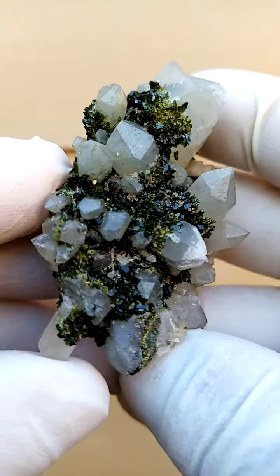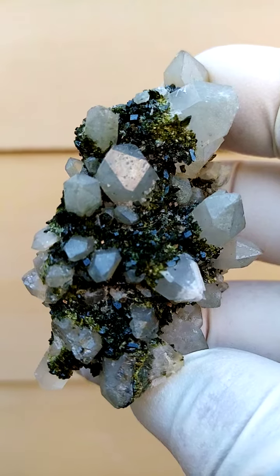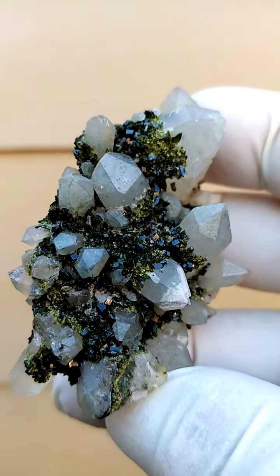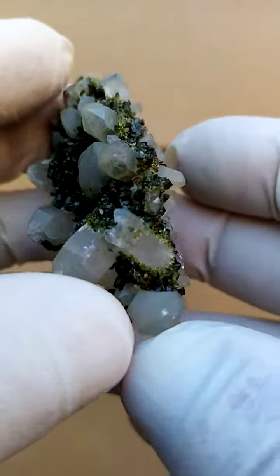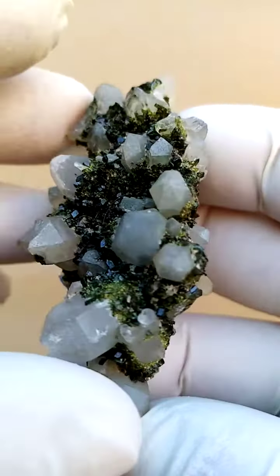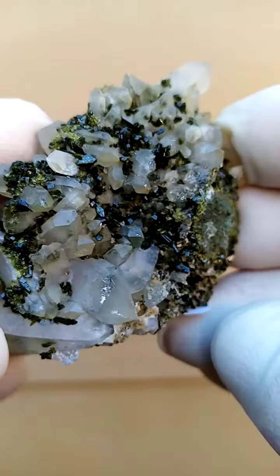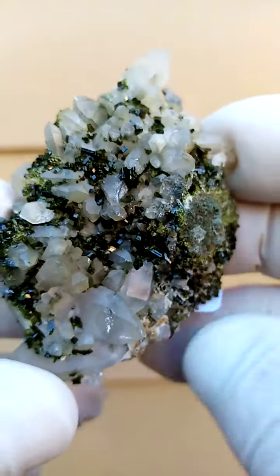I'm a little bit unsure as to the provenance of this particular specimen at the moment. I believe it is from the Artin Villa mine in Messina, South Africa. What would be unusual, if it is from there, is the amount of epidote we have forming over this solid quartz formation. The matrix is very similar to what one could expect from Messina.